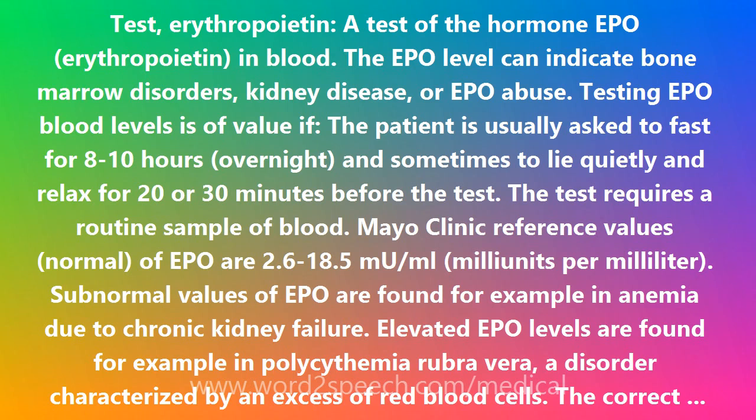Mayo Clinic reference values of EPO are 2.6 to 18.5 mU/mL — milliunits per milliliter. Subnormal values of EPO are found, for example, in anemia due to chronic kidney failure.